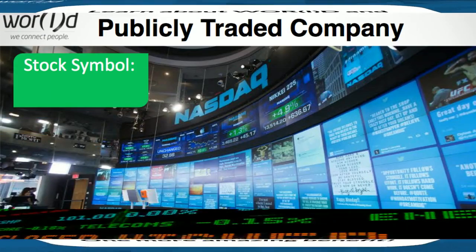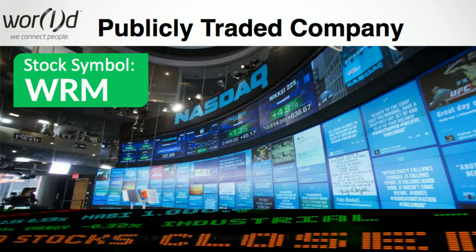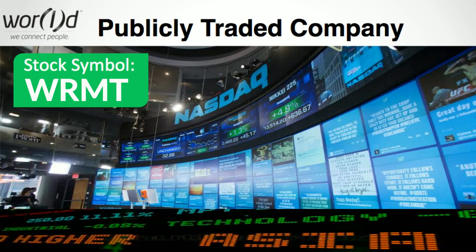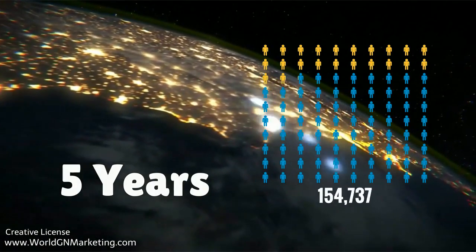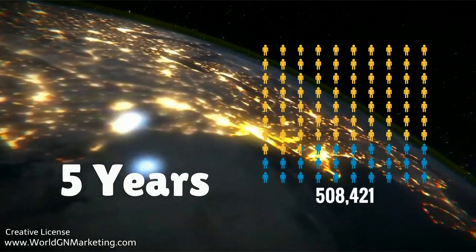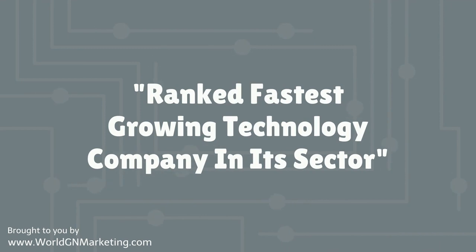World is a publicly traded company on NASDAQ. Its stock symbol is WRMT, and it's a company that's truly taking the world by storm. In five years, World has already created a community of over 700,000 customers worldwide and is ranked the fastest-growing technology company in its sector.